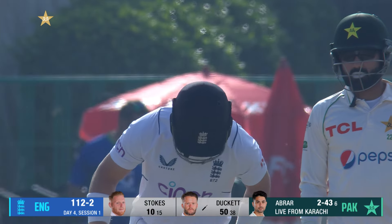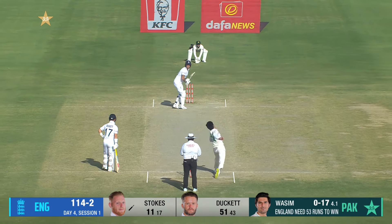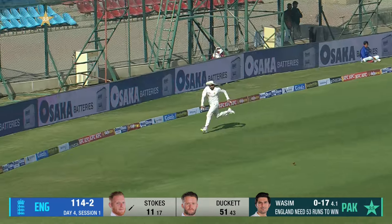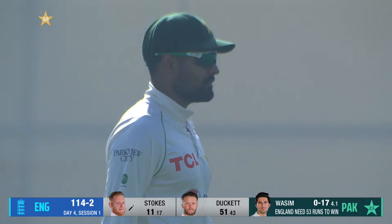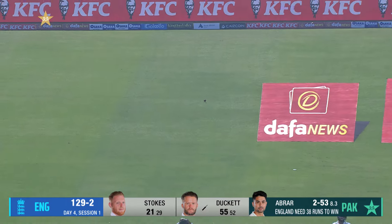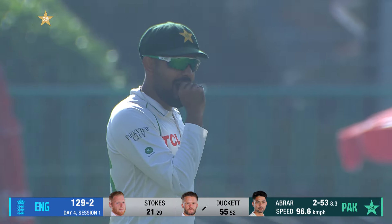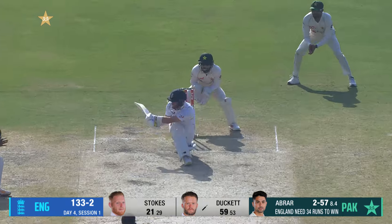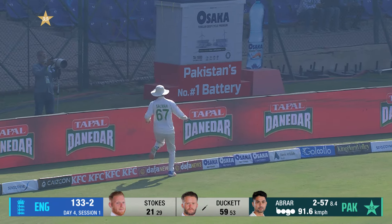If England try and finish it in a hurry, could it just open the door for Pakistan? Just pulled leg side — that's going to be the first boundary of Day 4! Stokes is in a hurry. Barber at slip saw the dab sweep coming and he went towards leg slip and nearly got it. A dab sweep, the man goes finer — a hard sweep.